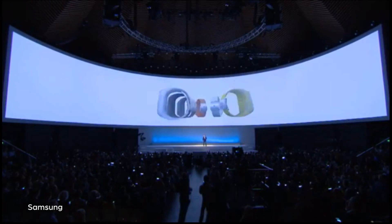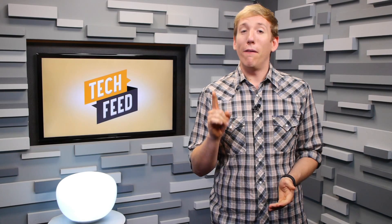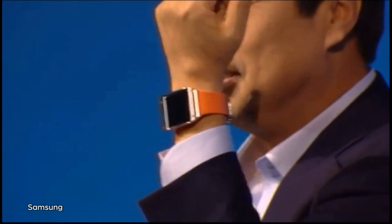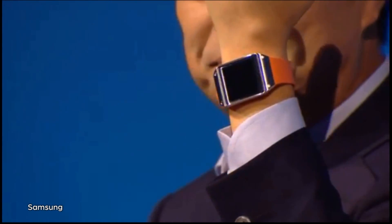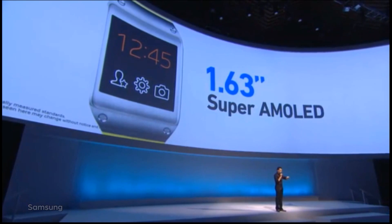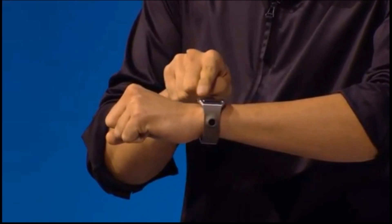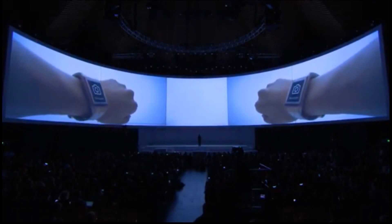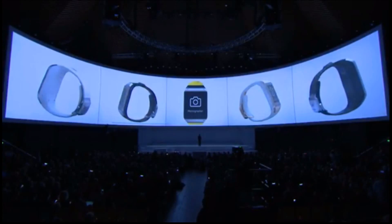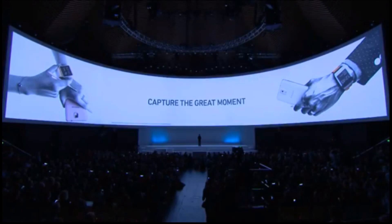Let's start with the Galaxy Gear, Samsung's brand new smartwatch. First things first, it's not a phone per se, but an accessory to your Galaxy device that lets it act like a phone via Bluetooth connection. The Gear has a 1.63-inch 320x320 Super AMOLED touchscreen display, a single-core 800 MHz Exynos processor, a 1.9-megapixel camera capable of capturing 10 seconds of 720p video clips, and 4GB of onboard storage.